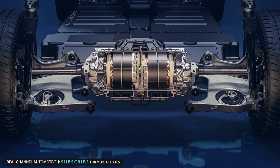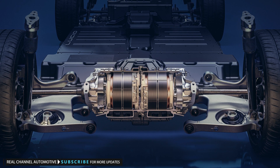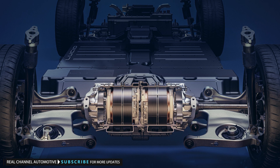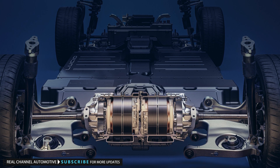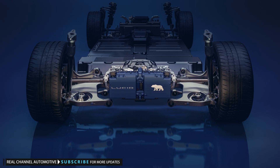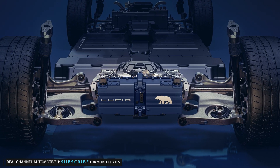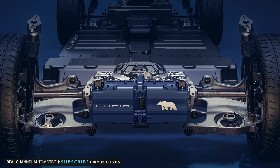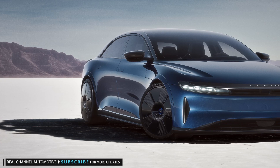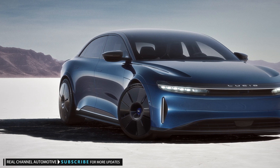The two motors at the rear offer advantages beyond straight-line acceleration — they can send torque in different directions to each wheel, allowing for sharper turn-in when cornering. If a turn is especially tight, the drivetrain controller brakes the inside wheel while directing power to the outside. To keep this tech running, the rear motors use new heat exchangers and a higher coolant flow rate.